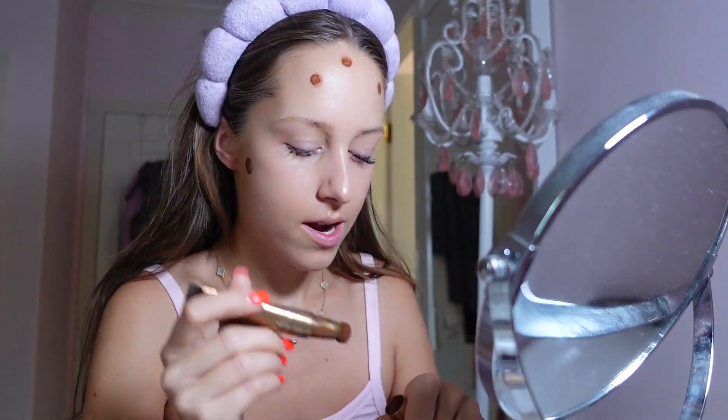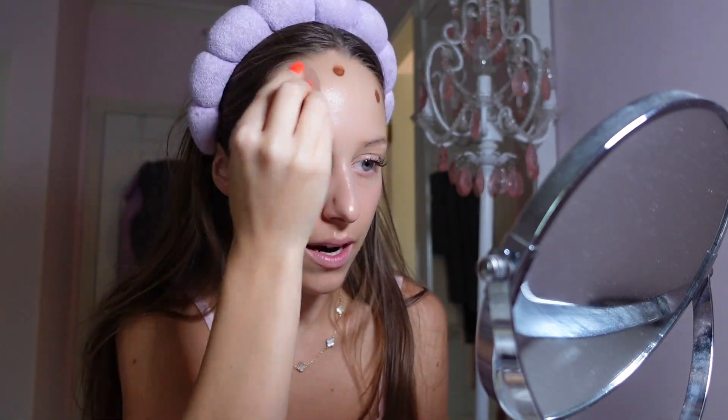After that we're going to use a little Tarte contour stick. All the contour sticks are the same in my opinion — this is just what I've been using lately because it's right there. I don't self-tan my face — I don't like it, it makes me kind of break out and I feel like it makes my skin blotchy.